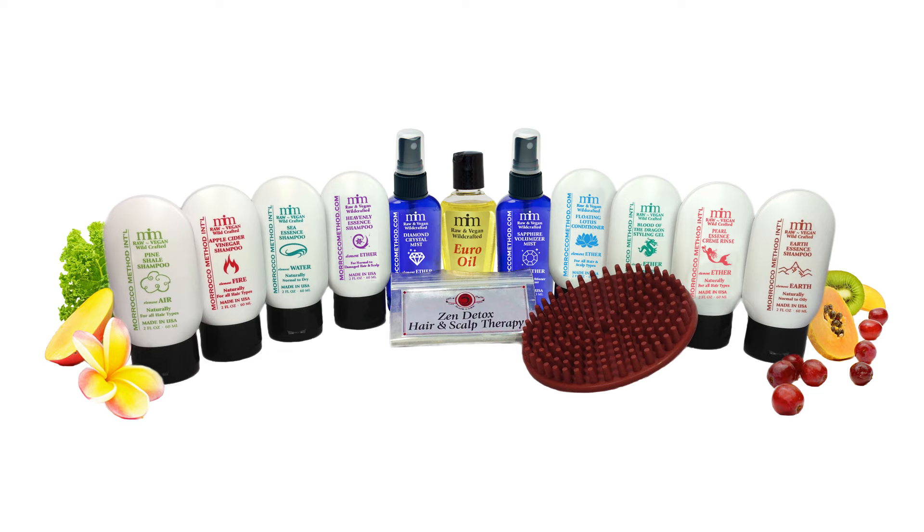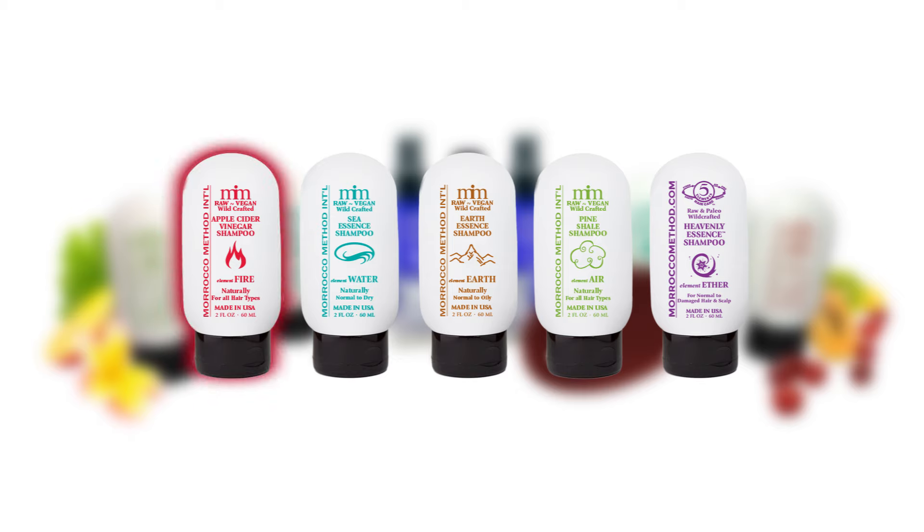This package features our five element shampoos, including Apple Cider Vinegar, Sea Essence, Earth Essence, Pine Shale, and Heavenly Essence shampoos, each formulated with a synergistic blend of hand-selected ingredients designed to work with your natural hair type.